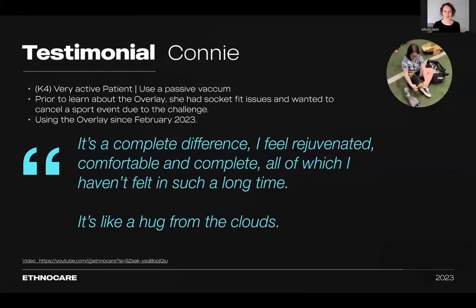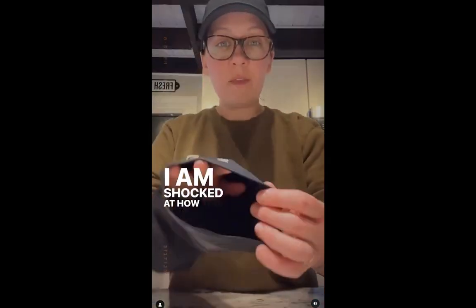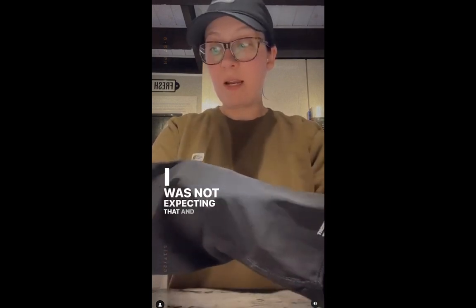Next, we're going to talk about Connie. She is a very active patient who uses the passive vacuum system. She actually wrote to the Ethnocare team on social media because she was having a lot of socket fit issues and was looking for a solution as she was going to a sports event. She tried out the overlay, and her comments were: 'It's a complete difference. I feel rejuvenated, comfortable, and complete, all of which I haven't felt in such a long time. It's like a hug from the clouds. I am an amputee that struggles with volume fluctuations tremendously throughout the day. I am shocked at how thin this is.'